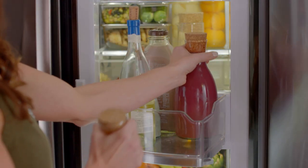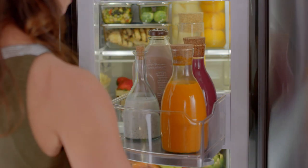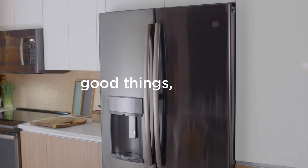That means no more digging. And there's plenty of room for taller items. Door-in-door convenience — another way we make good things for life.